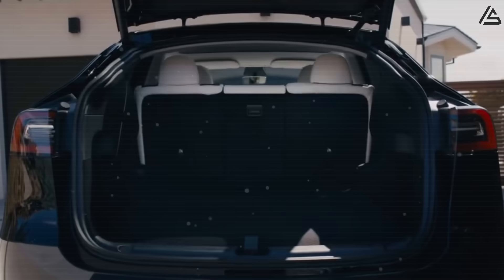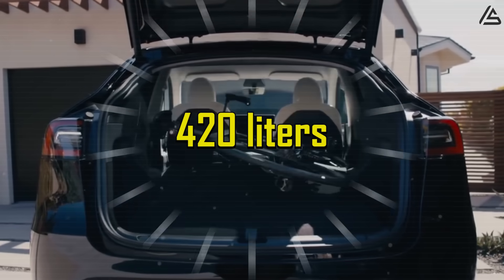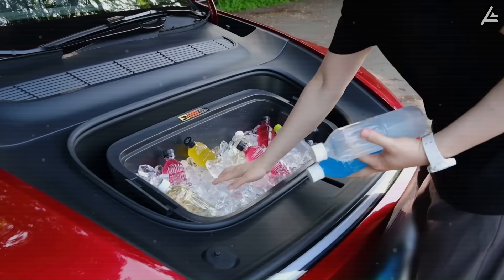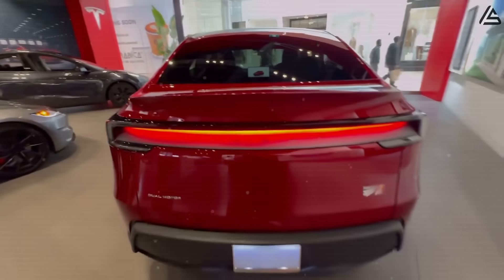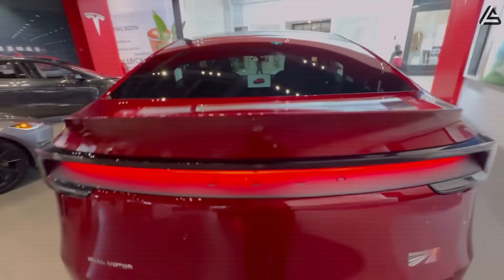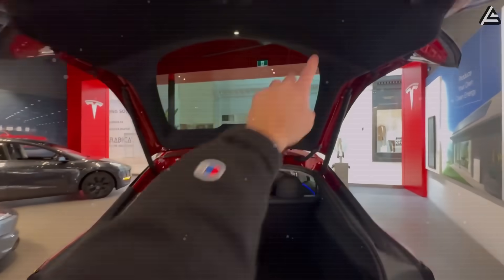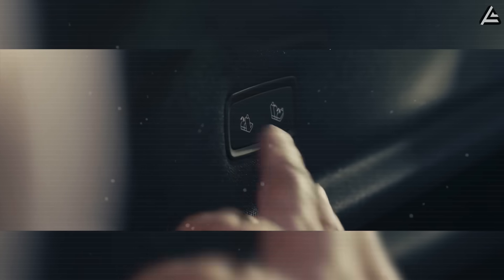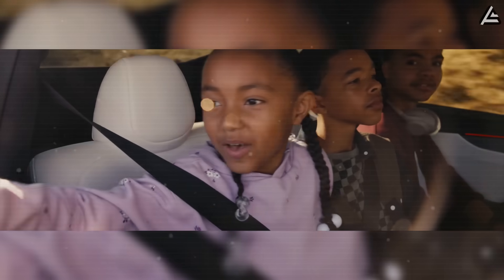Despite its compact exterior footprint, the Model 2's storage capacity of approximately 420 liters — including front trunk space — maintains utility levels comparable to traditional mid-size sedans. This achievement stems from Tesla's experience in maximizing interior volume efficiency through strategic battery placement and structural optimization, ensuring that urban-focused dimensions don't compromise practical usability for weekend trips or daily cargo requirements that American consumers expect from their vehicles.